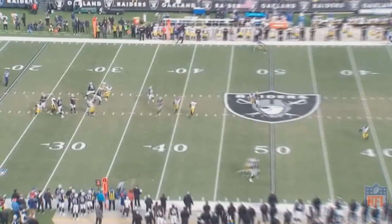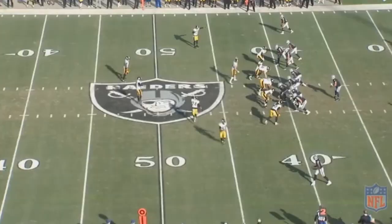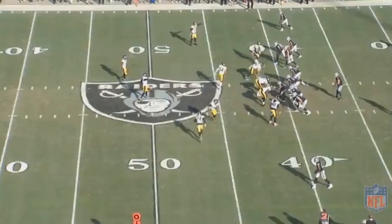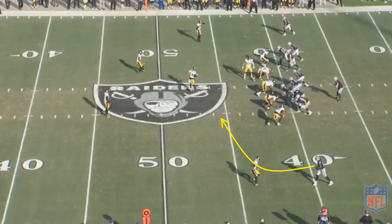If you press against Jared Cook in man coverage, it can be very bad news as he can easily get over you. However, if you don't press, it can be bad news as well. On this play, Pittsburgh is running the exact same coverage — a cover-one linebacker blitz. This is the route that Jared Cook is going to run, and it's the perfect way to beat man coverage: a quick cut to the middle of the field. Since it's a cover-one linebacker blitz, there's no one playing zone in the middle.